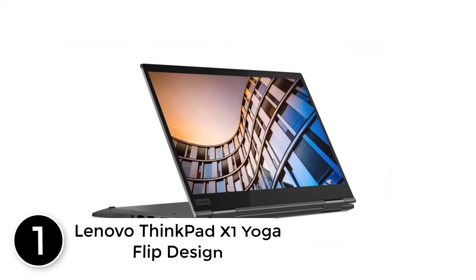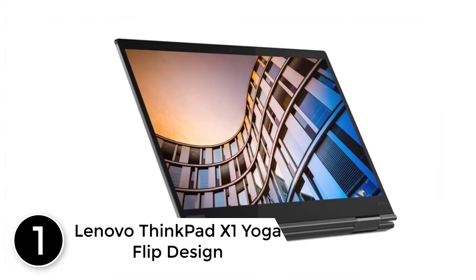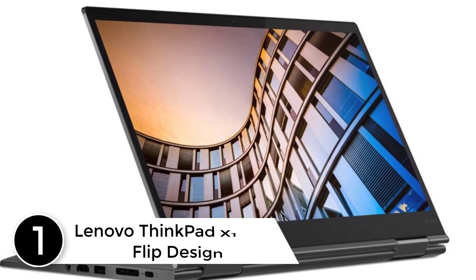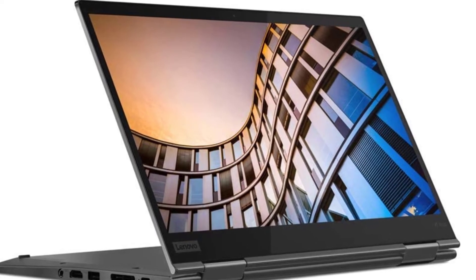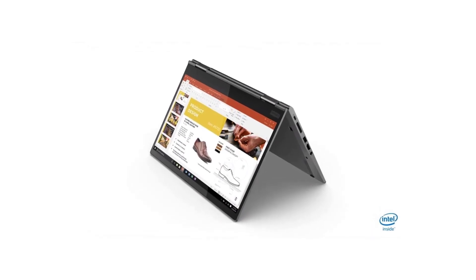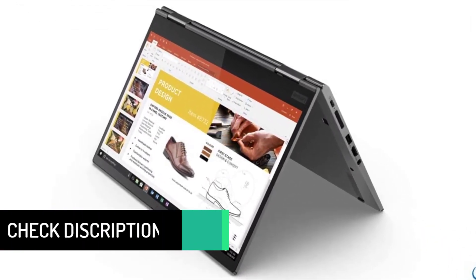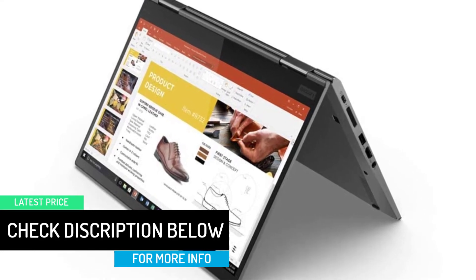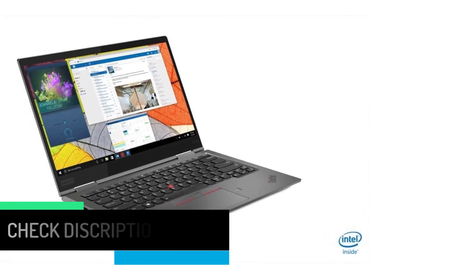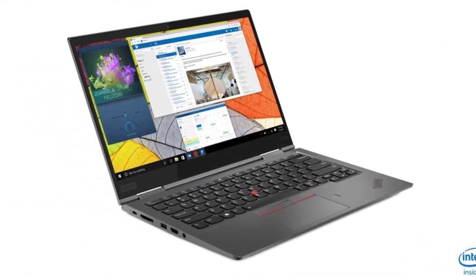At number 1: Lenovo ThinkPad X1 Yoga Flip Design Touchscreen Ultrabook. The Lenovo ThinkPad X1 Yoga is our top choice in our selection of the best touchscreen laptops. It features a 14-inch screen and delivers powerful performance with its 2.5 GHz Intel Core i7 processor. On top of that, it is ultra-thin but solid. This lightweight laptop offers excellent display results, an accurate stylus, a comfortable keyboard, and a long battery life.